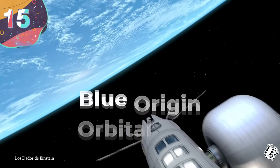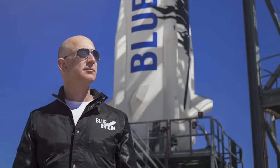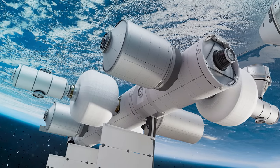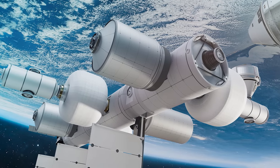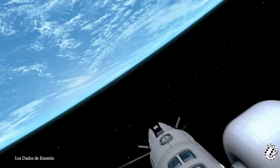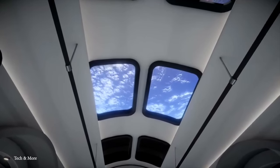Number 15: Blue Origin Orbital Reef. Unless you were born yesterday, you know exactly who Jeff Bezos is, and likely gathered around the television set with friends and family to watch the tech billionaire launch himself into orbit and live out his ultimate space cowboy fantasy. But that orbital launch is just peanuts compared to what Mr. Bezos has in store for the future of humanity.